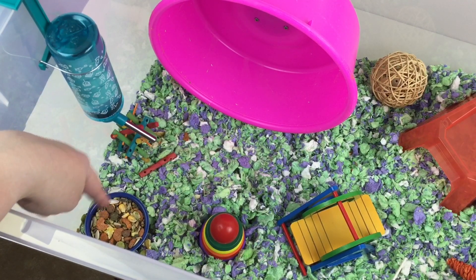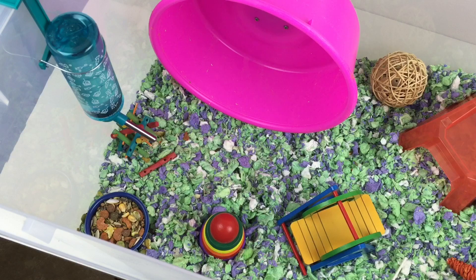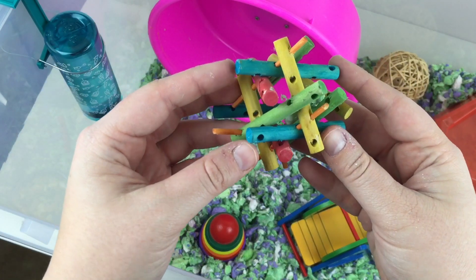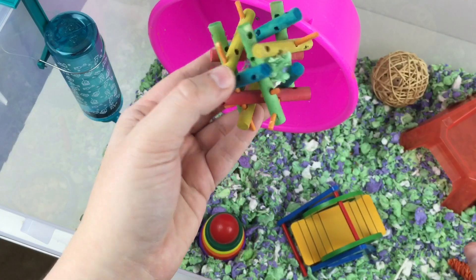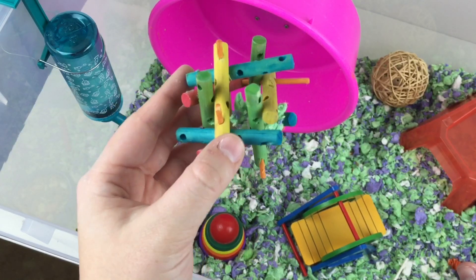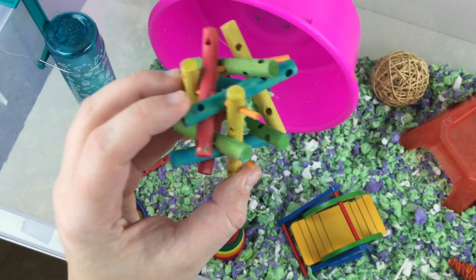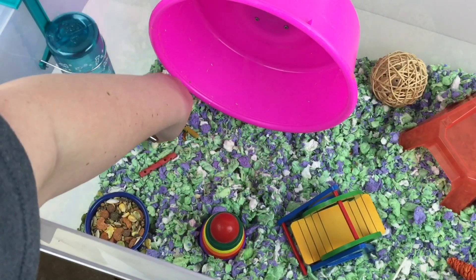In the left corner is her food dish. Right now she is just on Hazel Hamster — I'll probably add in some other mix soon but for now it's solely Hazel Hamster. Over on the left side is one of her chew toys. She is a pretty big chewer. As you can see, this is what she has done to this toy — it's been in here almost two weeks. She's taken out all the little orange pieces, so she really likes that toy.